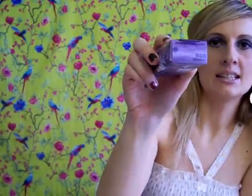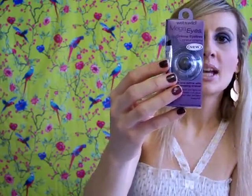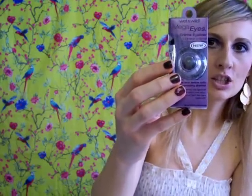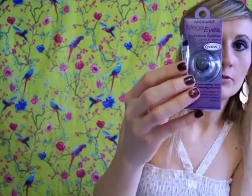I didn't want to have any clean or defined lines. She also sent me Wet and Wild Mega Eyes, a cream eyeliner in shade 886 Black. She told me it's her favorite cream eyeliner, so I haven't tried it yet but I'm really excited to. As you can see it comes with a conveniently sized brush, and it's supposed to be a really rich and creamy formula, so it should make the application really effortless.